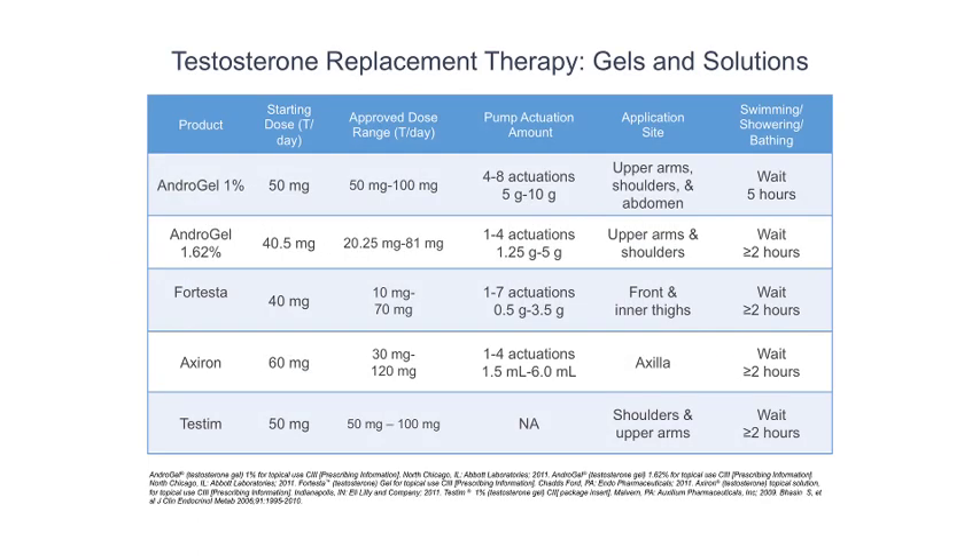There are numerous gels on the market, and here are some of the more common types of gels that are available. Realize that these gels may penetrate the skin differently amongst different patients. So the take-home message is that if one gel is not working, you should try another gel as it may be more effective.